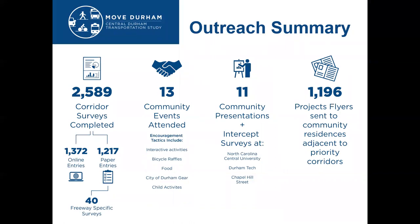For phase two, these are the numbers of our summary of engagement. It's important to note that we wanted to be very specific and focused on the number of online entries versus paper entries. We're pretty proud of that almost half split between online and paper, and that was a very concerted effort to be present in the community and offer an easy way for people to give us feedback on these priority corridors.